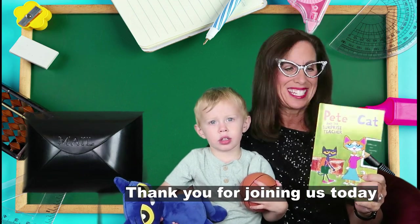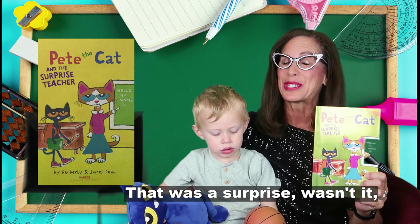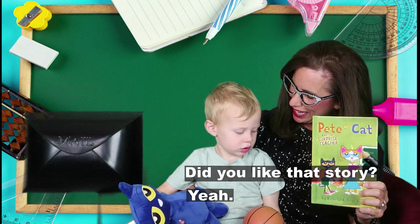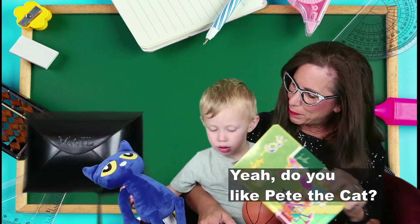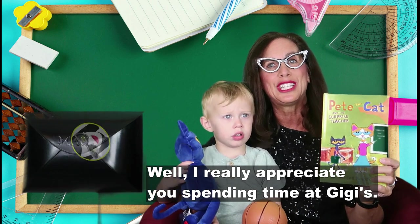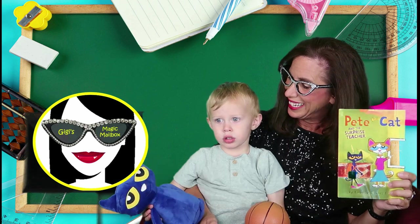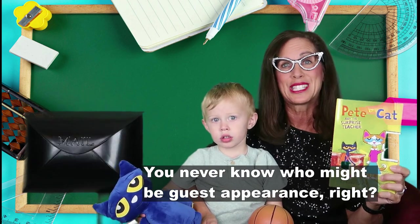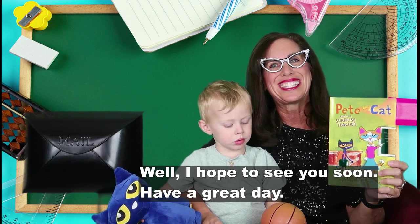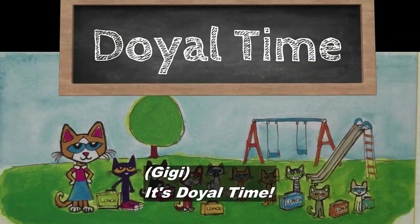Thank you for joining us today to read Pete the Cat and the Surprise Teacher. That was a surprise, wasn't it — Pete's mom being the teacher. Did you like that story? I really appreciate you spending time at Gigi's. Make sure to check back often for other cool videos — you never know who might make a guest appearance. I hope to see you soon. Have a great day. It's Doyle time!